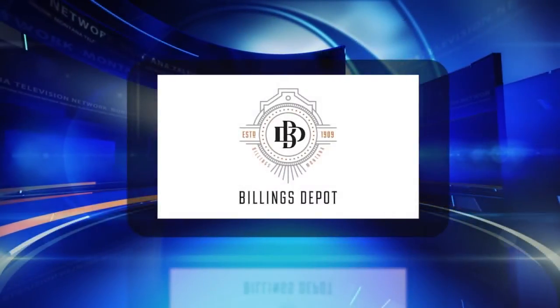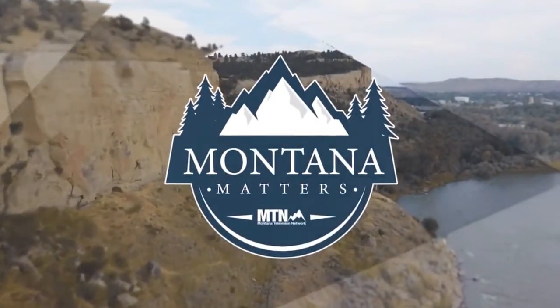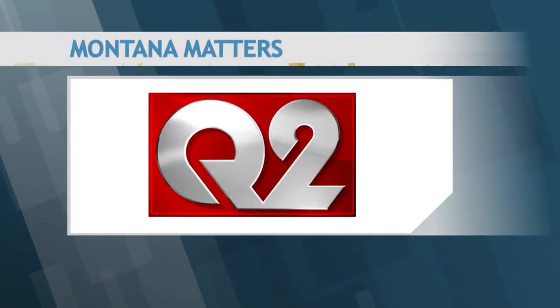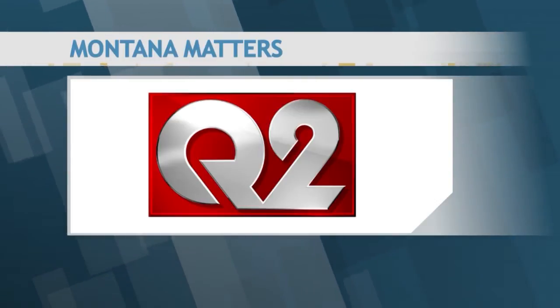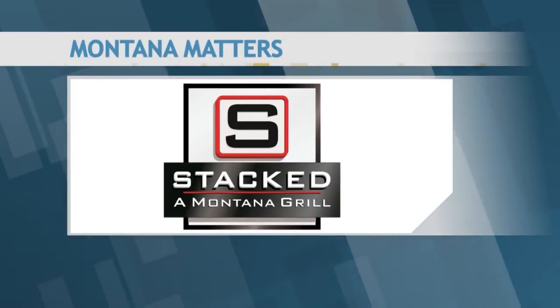This segment is Montana Matters at the Billings Depot. We're at the Billings Depot talking about the depot's fundraiser of the year — it's April 3rd and 4th. This is an experience where sponsors and community come together to support the Depot.